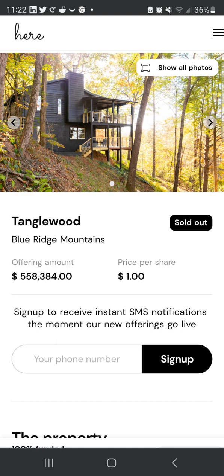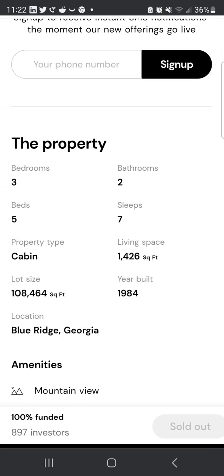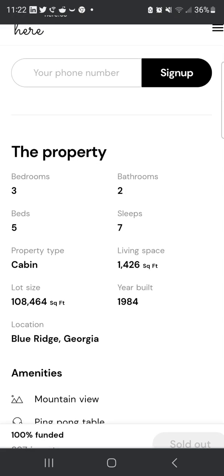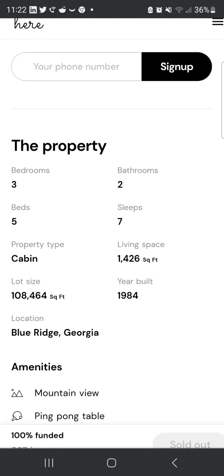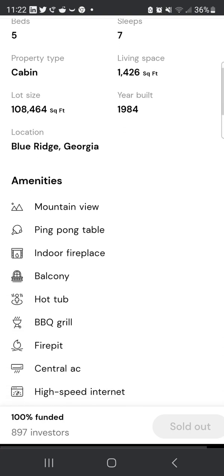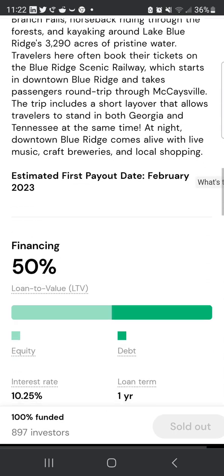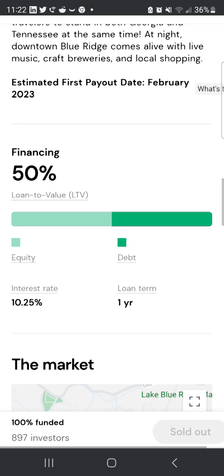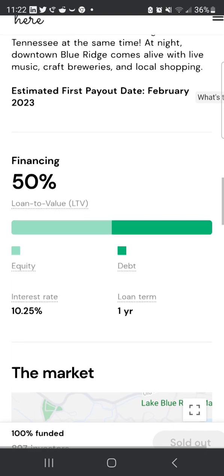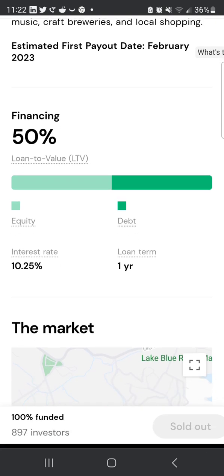The price per share is $1, but you now need to buy 250 shares minimum. This property has three bedrooms, two bathrooms, five beds, and sleeps seven. It shows the year it was built — it's a vacation home. About 50% was financed through debt.